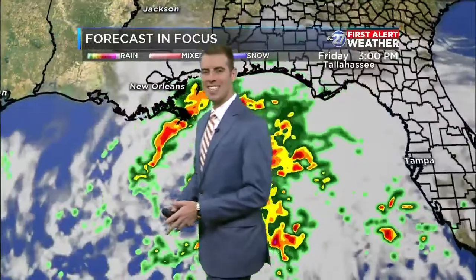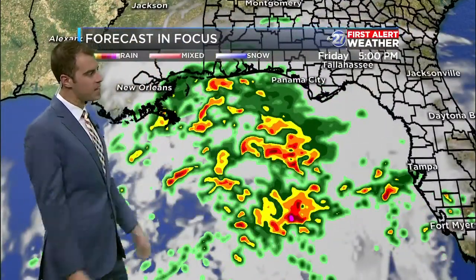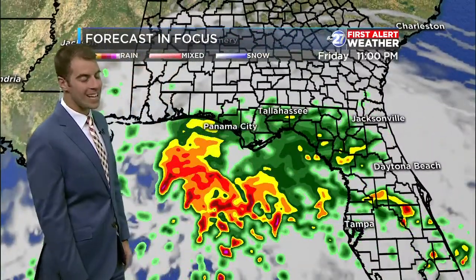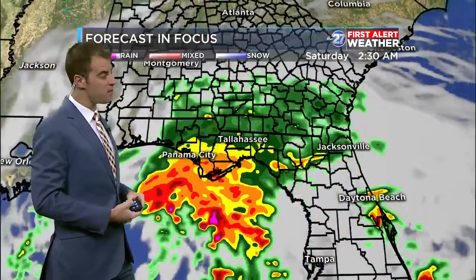Your forecast in focus — this nicely illustrates what we're expecting the radar to look like. For most of today, not bad — cloudy, maybe some drizzle. After sunset, that's when moisture starts to work inland and rain begins for us here in the Big Bend. Friday night plans — here you are at 11 p.m. — it's going to be a little rainy for some of us.